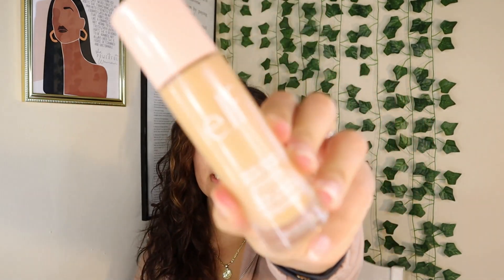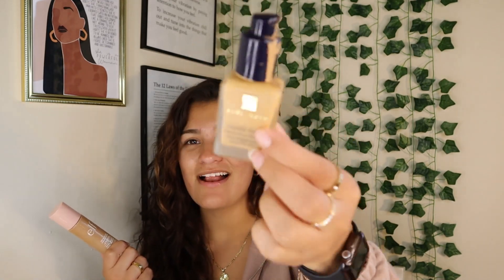Next — ELF. I absolutely love ELF. This is the Halo Glow Liquid Filter foundation — I'm rating it an eight out of ten. It is so freaking glowy, but if you have any texture or acne, it's going to accentuate those features, so beware. I normally mix this foundation with another foundation — like my Estée Lauder ones — for the glow combined with coverage. I like the glow and that it runs a little darker since I struggle to find my shade. It's also not full coverage — it's more like medium.